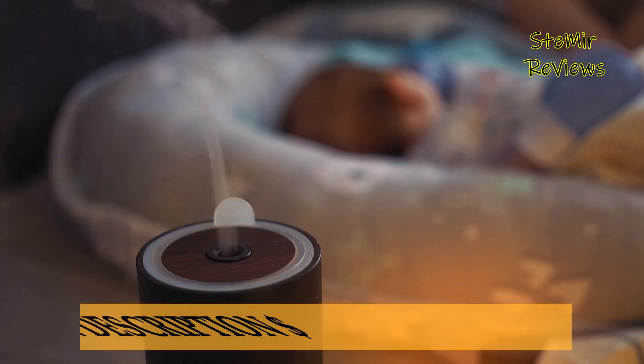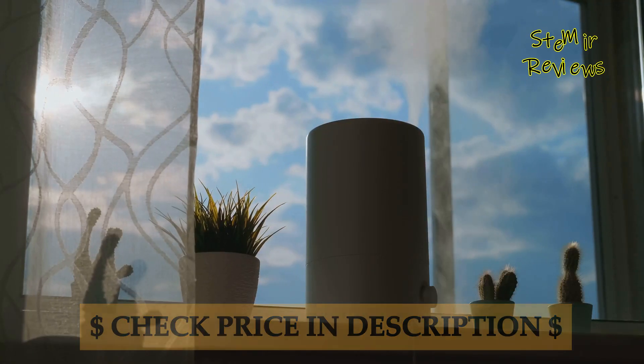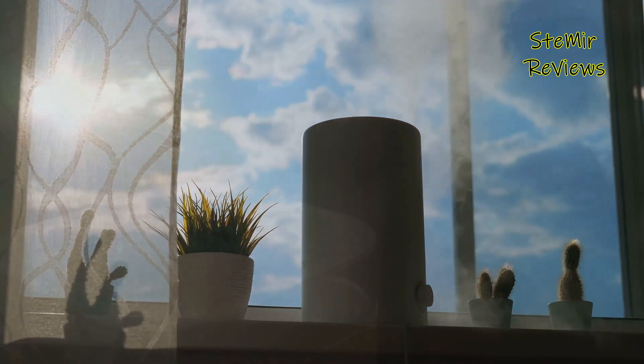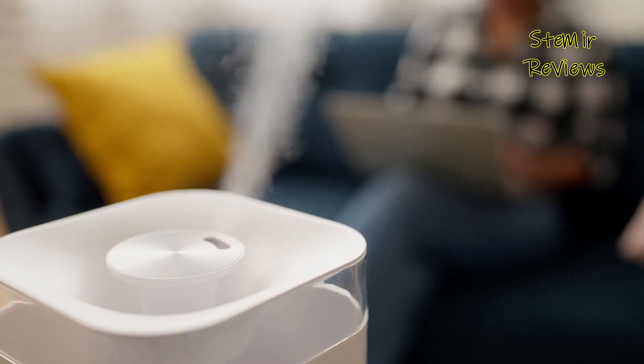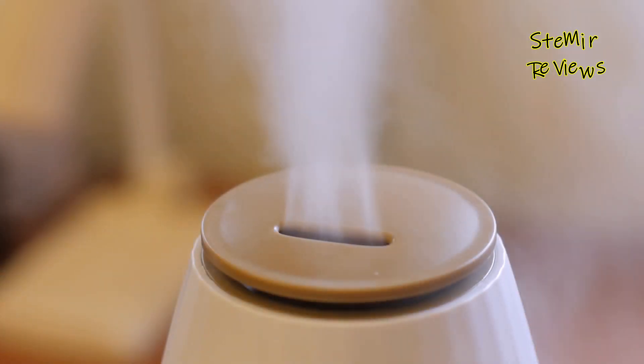We value your input. Share your experiences with humidifiers in the comments below. Which one caught your eye and have you tried any of our recommendations? Don't forget to hit the like button if you found this review helpful, subscribe for more insightful content, and ring the notification bell to stay updated on the latest bedroom essentials. Your engagement fuels our commitment to delivering quality reviews.